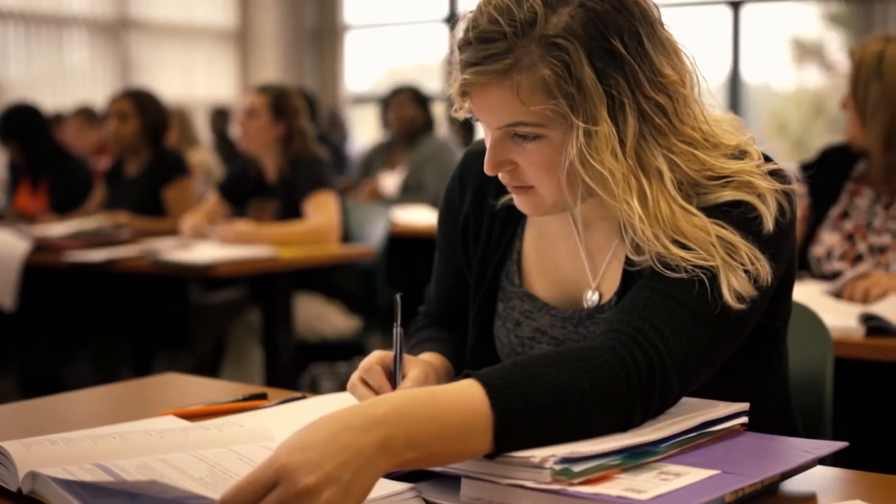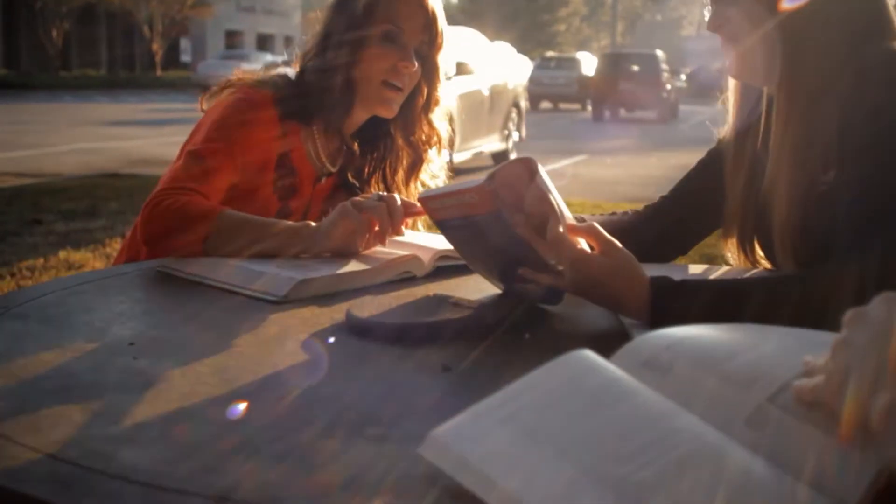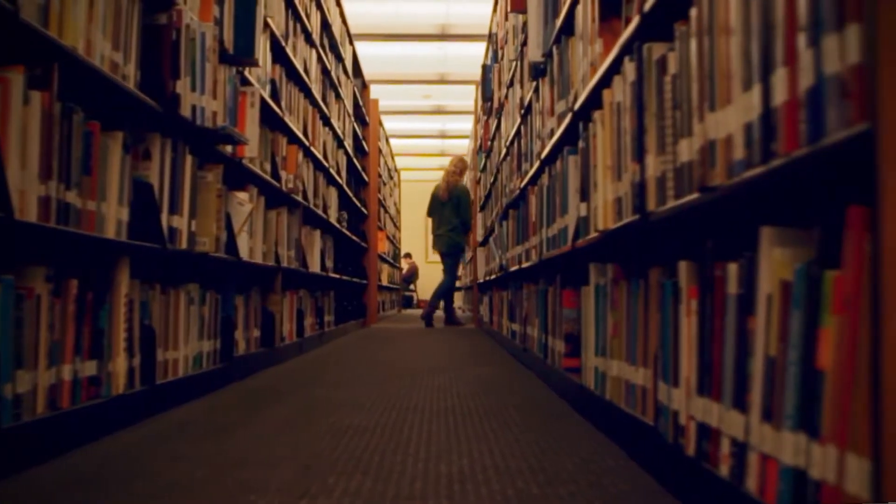My name is Dr. Paula Stekschulte, and I'm the department chair for healthcare management in the College of Business at South University. The Master of Healthcare Administration provides students from a variety of backgrounds with an educational prep to have careers in healthcare management and leadership.